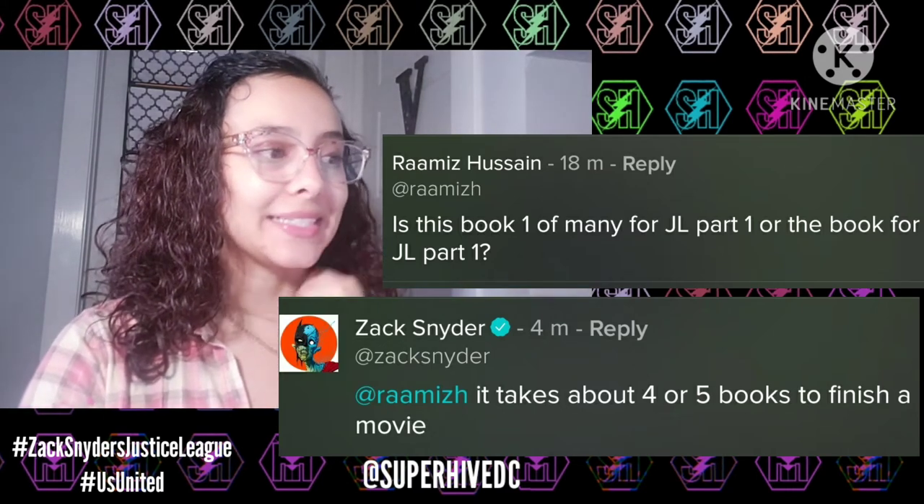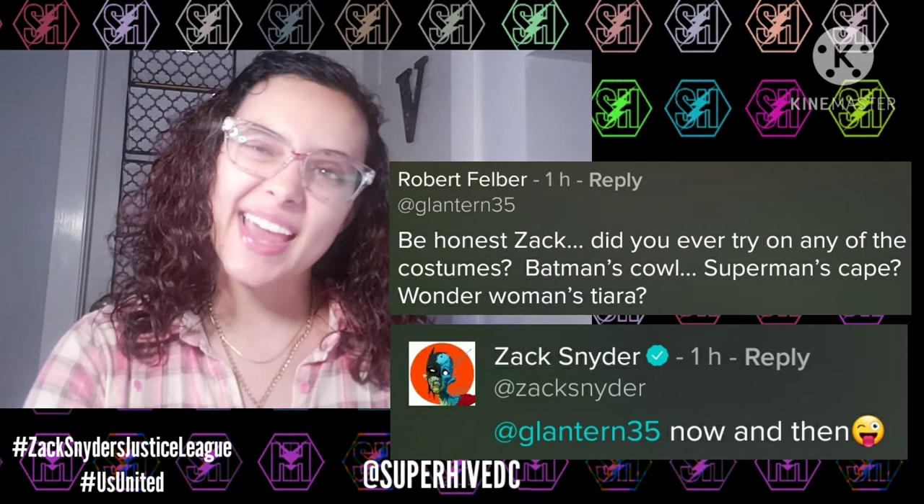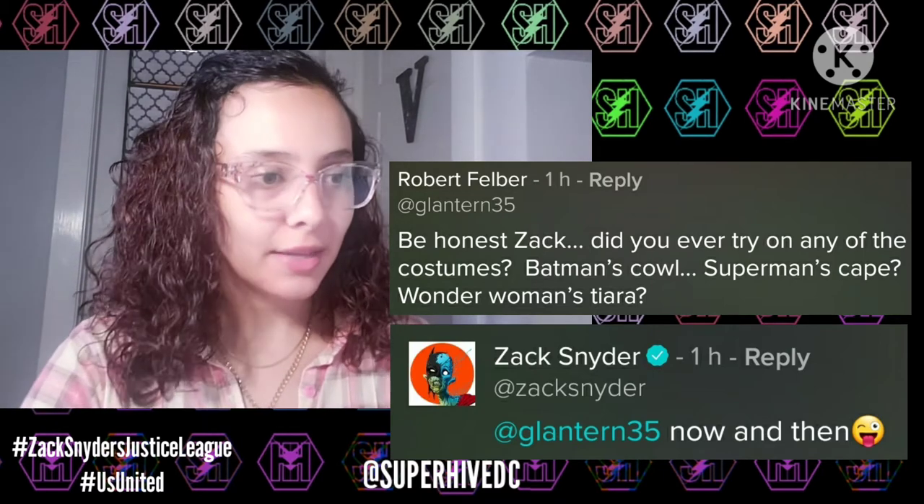Someone also asked Zack: 'Be honest — did you ever try on any of the costumes? Batman's cowl, Superman's cape, Wonder Woman's tiara?' Zack replied 'now and then' with a little tongue-out emoji. Just fun questions people like to ask him.